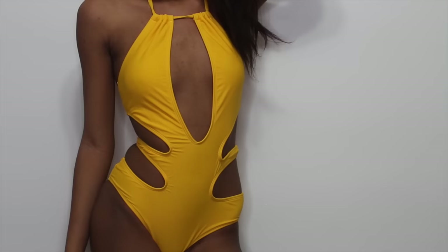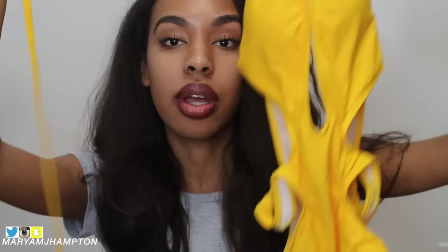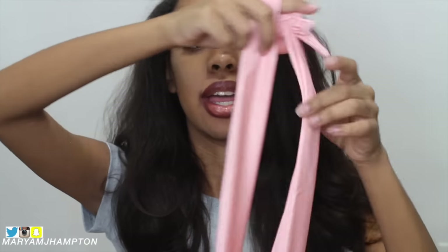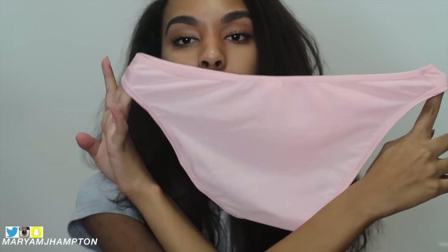The next two swimsuits are from Fly Nation and you guys might remember these because I hauled them a while ago. My favorite one from Fly Nation is the all-yellow one-piece that's cut out — it's super cute and I bought it in a size small. Also from Fly Nation is this one right here. You just wrap it around your neck. When I first showed you guys this I actually had it on wrong, but you're supposed to wrap it around your neck. And it has just basic matching bottoms.